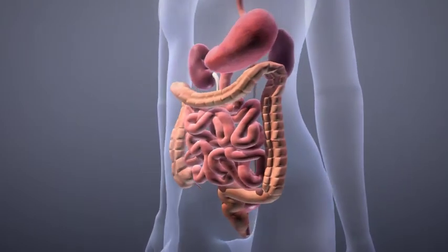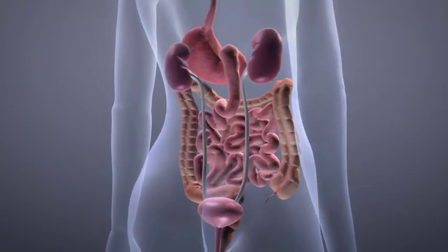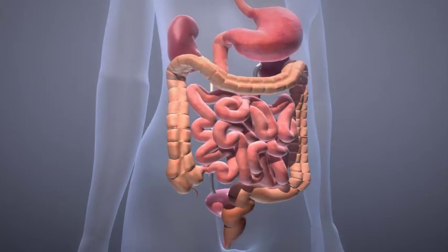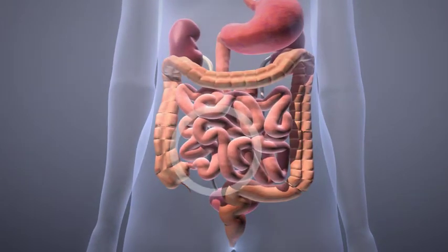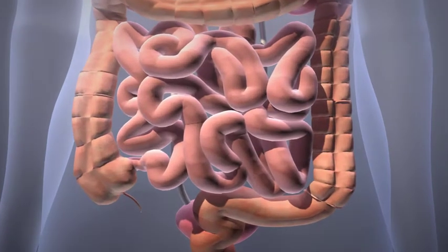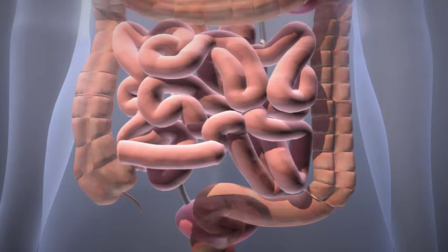A section of your small bowel, the ileum, will be cut out along with its blood supply and used to create a reservoir. The remainder of your small bowel will then be rejoined.